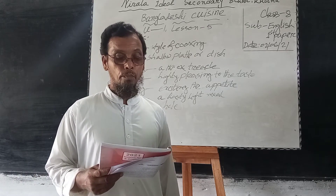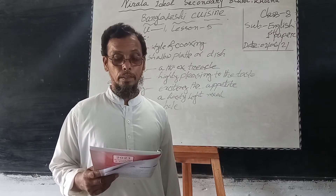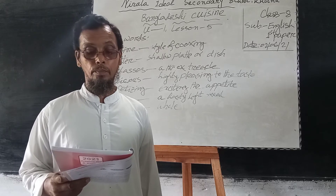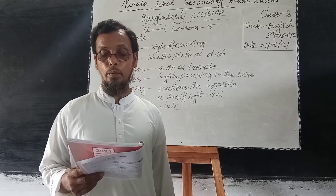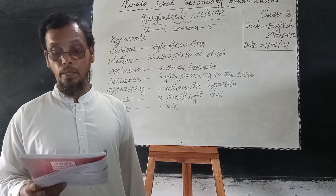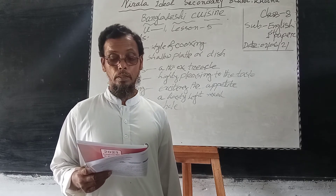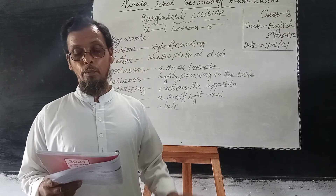Number 2: we get protein mostly from fish — this is also incorrect. Correct answer: we get protein from fish, meat, etc. Number 3: Panta bhat is the traditional food of steamed rice and fried fish — this is correct. Number 4: it also takes place almost all the year round in Bangladesh — this is correct.